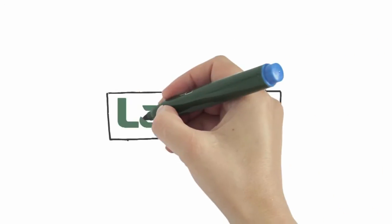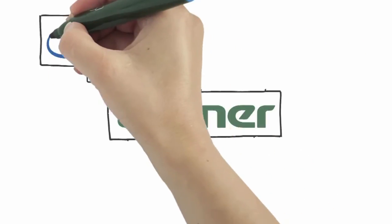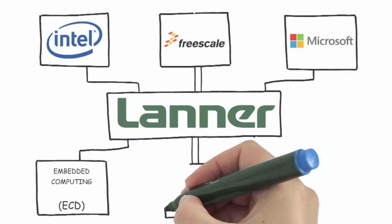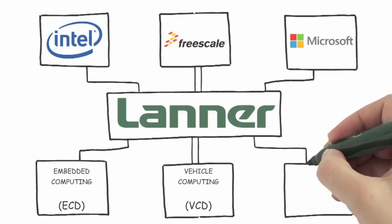Lanner designs custom platforms with the latest technology through strategic partnerships with Intel, Freescale, TILERA, and others. Our applied computing product divisions encompass a wide selection of hardware solutions.